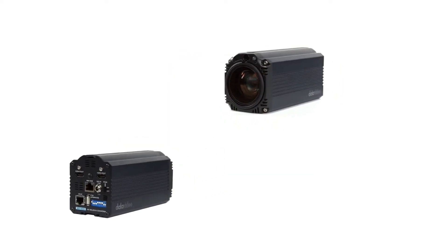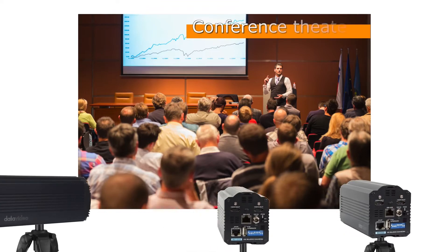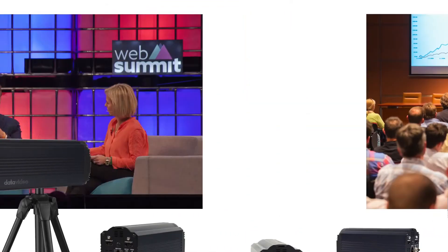The BC cameras are best to use in scenarios which require fixed camera positions, such as in indoor sports, conference theaters, TV studios, or virtual studios.